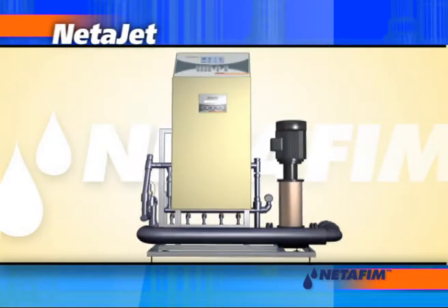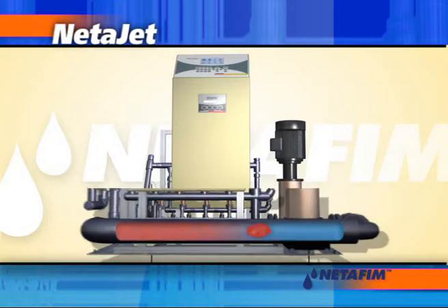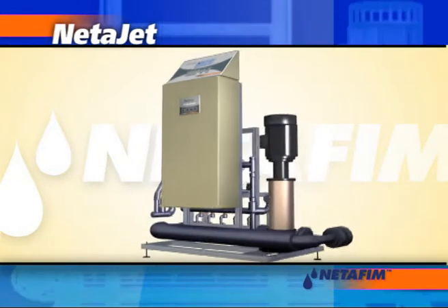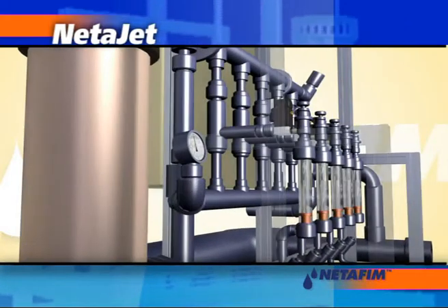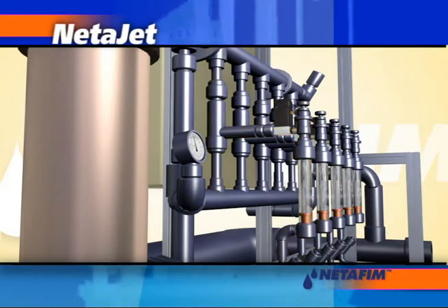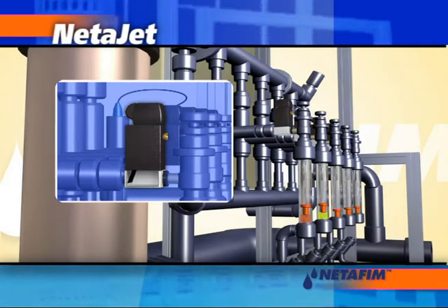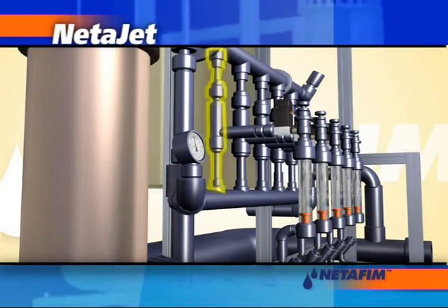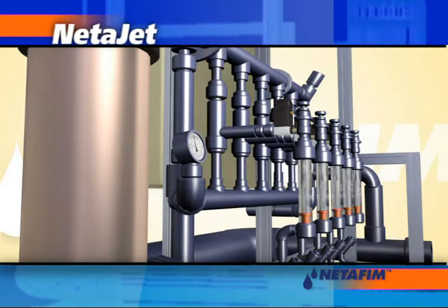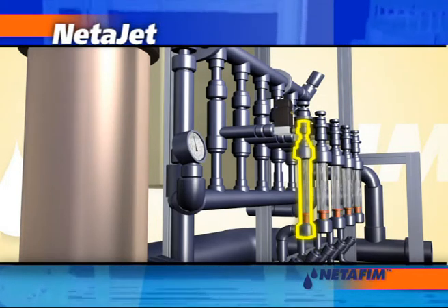Netajet's advanced direct injection dosing units feature Netafim's unique hydromix technology, ensuring the most consistent delivery of nutrients to each plant. For long-term reliability and perfect control, Netajet's dosing channels are based on top-quality quick-action valves and precise venturi injectors with no moving parts. Each channel has a visual flow meter and a restriction valve for accurate dosage calibration.